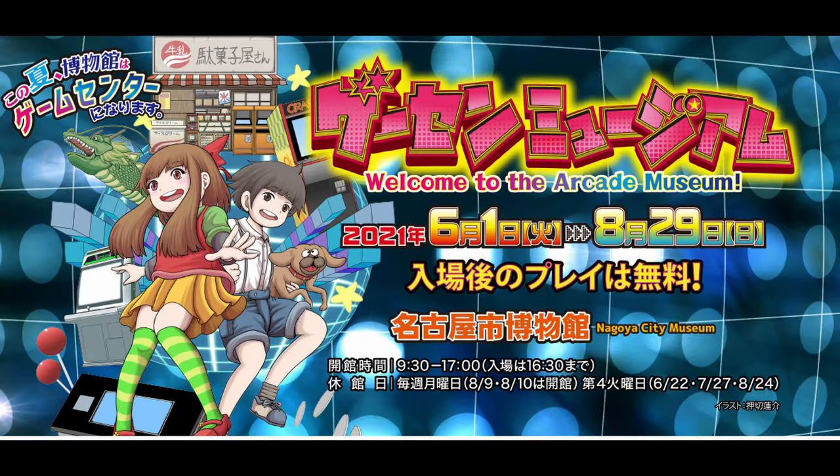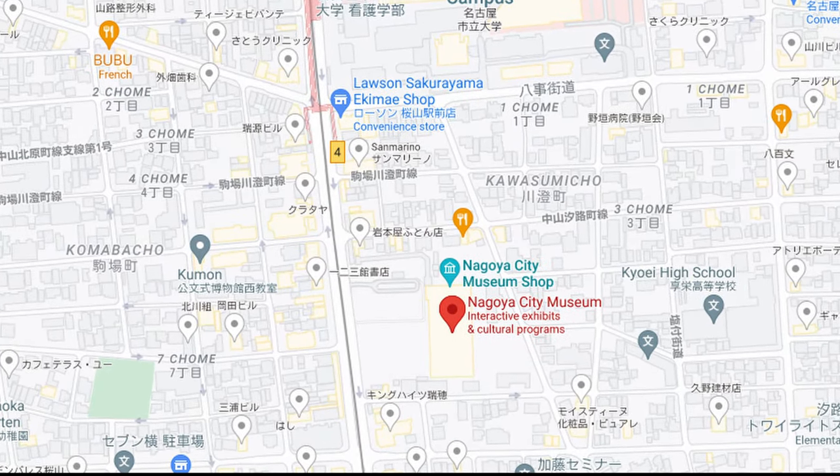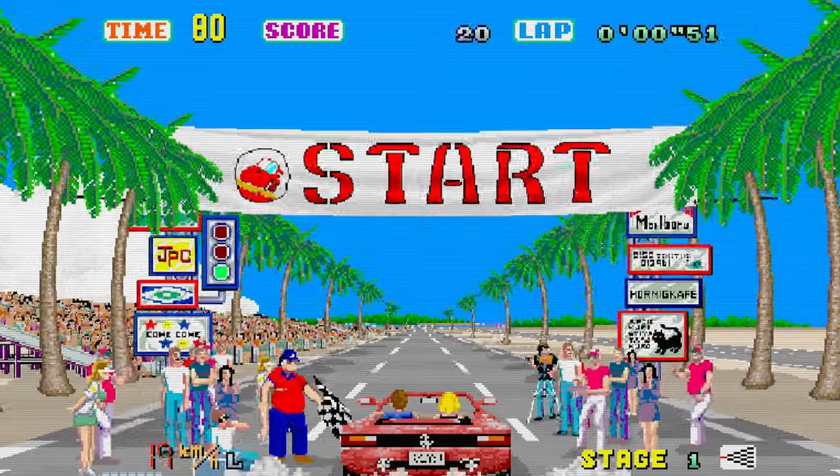All in all, a very nice day out. It's only going on until the 29th of August, just a few minutes' walk from Sakurayama Station, Nagoya. So let's finish off with the reenactment of how well I did on Outrun. Enjoy, fellas.